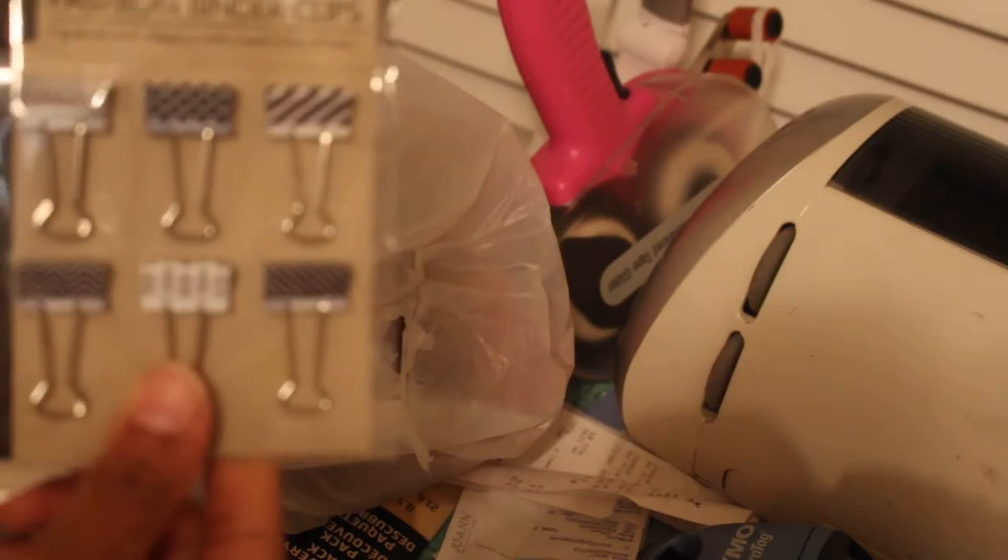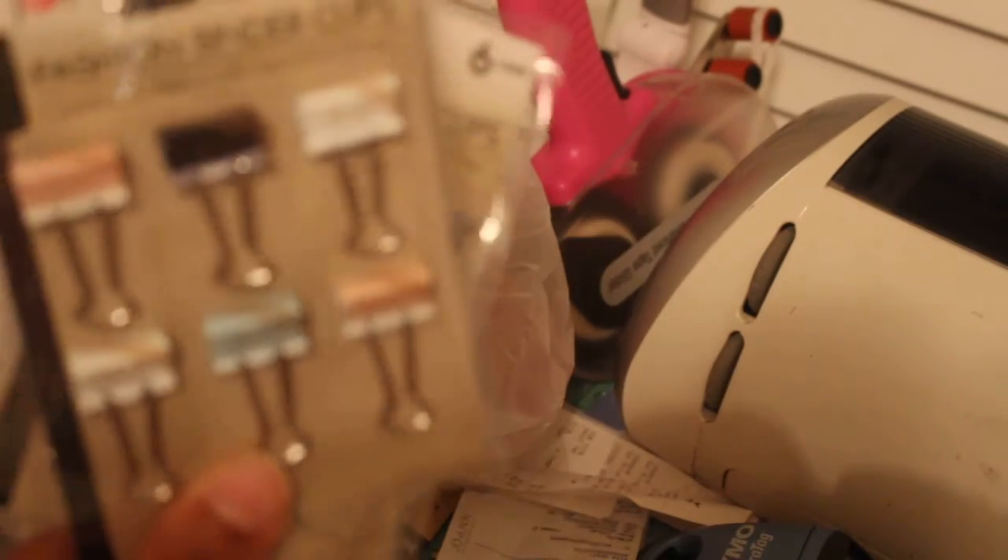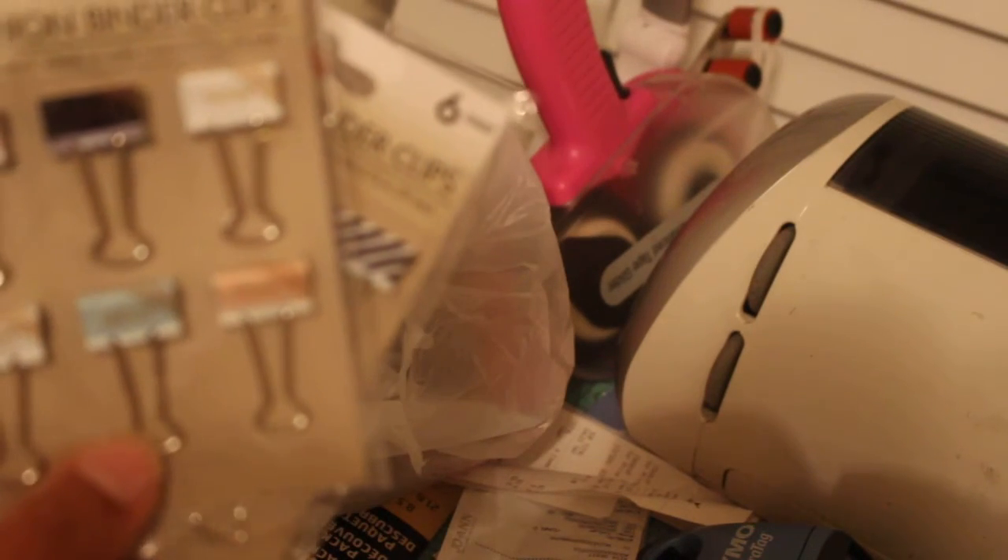Got this from the Dollar Tree — I thought it was kind of cute. These say: happy, fun, love, wow, yay, best. I hope that you can see that.